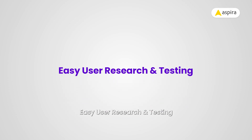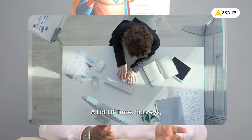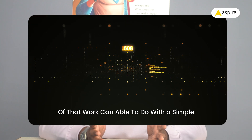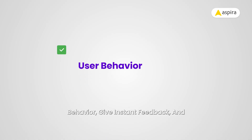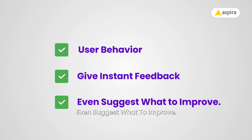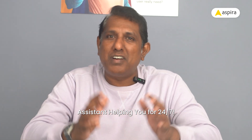Easy user research and testing. Let's be real — user research takes a lot of time: surveys, feedback, testing, and so on. It can feel like a big task. But now with AI tools, a lot of that work can be done simply. They study user behavior, give instant feedback, and even suggest what to improve. It's like having a super smart assistant helping you 24/7.